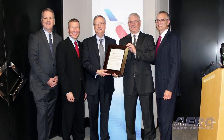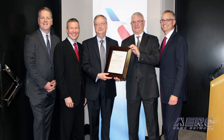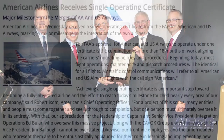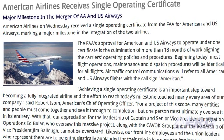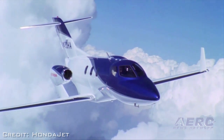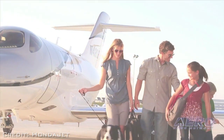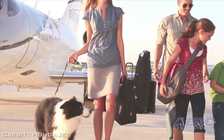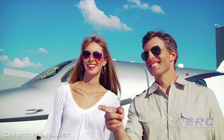American Airlines has received a single operating certificate for American and U.S. Airways, marking a major milestone in the integration of the two airlines. Air traffic control will now refer to all American and U.S. Airways flights with the call sign American. The HondaJet will begin a world tour in late April, making its first appearance in Japan and Europe, traveling more than 26,000 nautical miles and stopping in 13 countries.